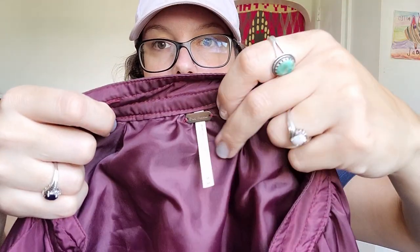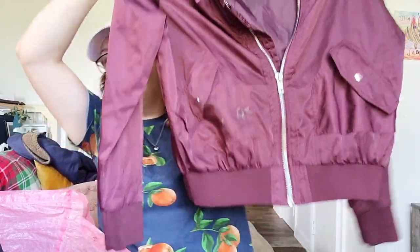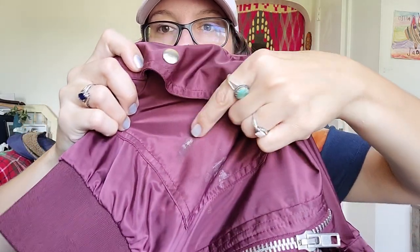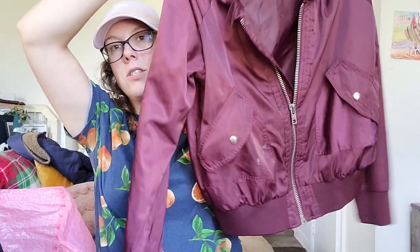This next piece I definitely have to wash — it's another Free People piece, size medium. I thought this would be great for fall. It's a bomber jacket, but if you can see on the front there's some staining — though it honestly just looks like surface dirt. I might put the OxyClean spray on it because it looks a little like oil or grease, but this should come right out. If I had to guess, at least $30.